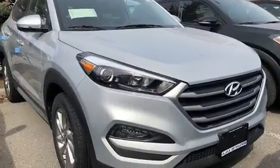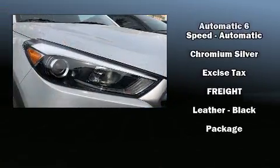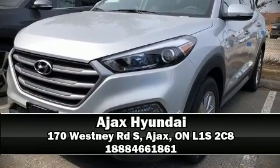Hyundai ensures the safety and security of its passengers with equipment such as front side impact airbags, brake assist, and four-wheel disc brakes with ABS. Sophisticated all-wheel drive assures superb handling in any weather condition. Please don't hesitate to give us a call.